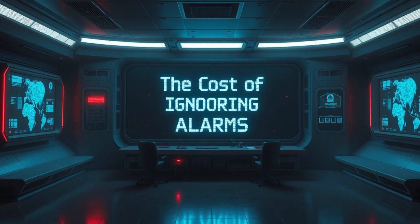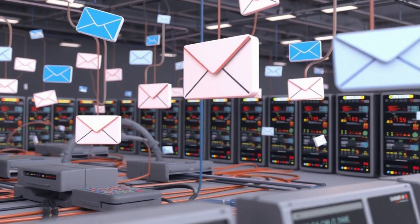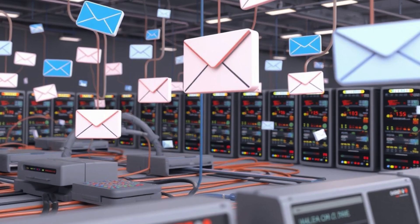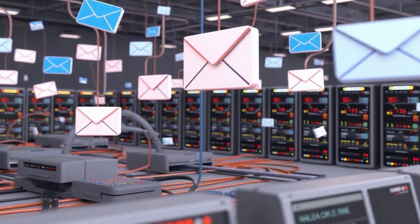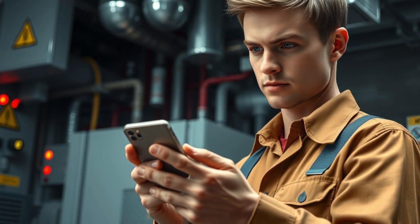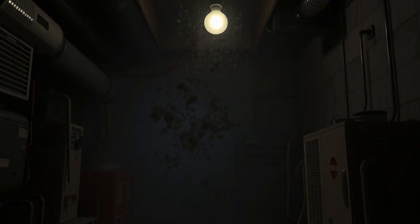Final thoughts — the cost of ignoring alarms. These alarms exist to prevent failures before they happen. Properly configuring alarm notifications through emails, texts, sirens, and automated system responses ensures that action is taken before it's too late. Ignoring these alarms isn't just a maintenance failure — it's a disaster waiting to happen.